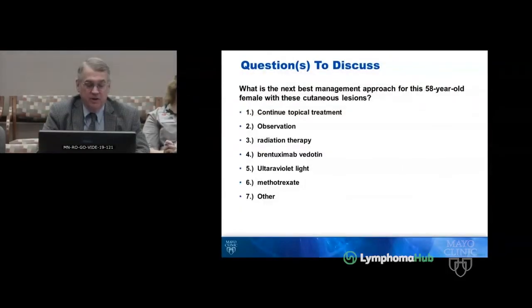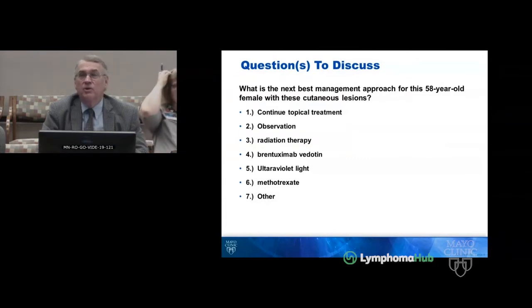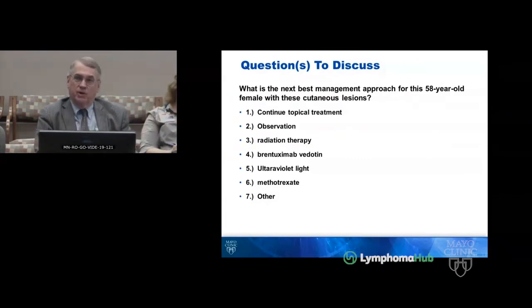So, what might we do with this woman? Options include continuing topical treatment, observation, radiation therapy, brentuximab vedotin, ultraviolet light, methotrexate, or other. She has been responding to topical treatment. Considering this is not very extensive disease, continued treatment with topical agents would be reasonable.